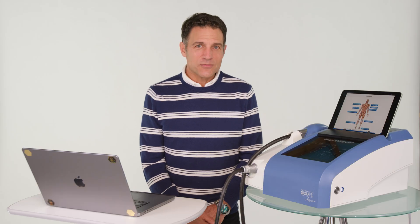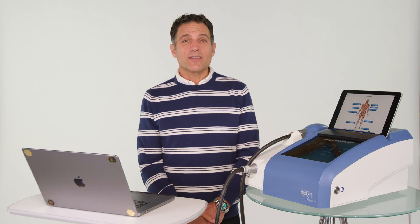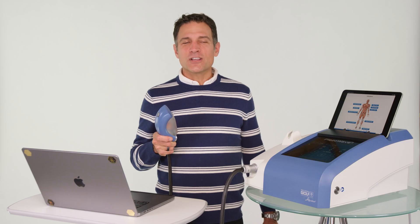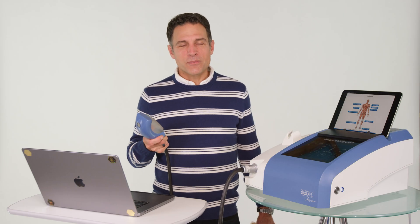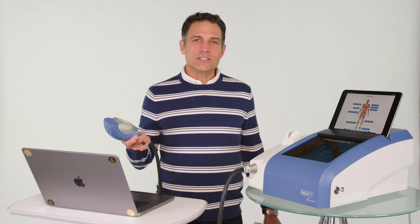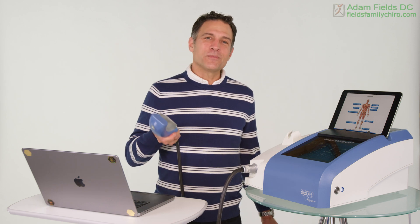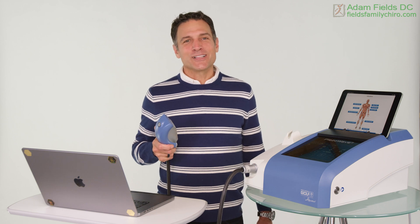Whether it's the piezo wave alone or a combination, we also have Tim Sawyer, an incredible pelvic floor physical therapist from the National Center for Pelvic Pain. He's a published researcher at Stanford, and we've got a team that can help you get that tuchus feeling good again.